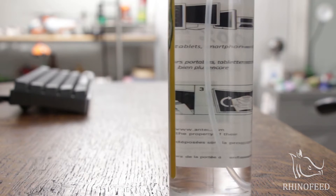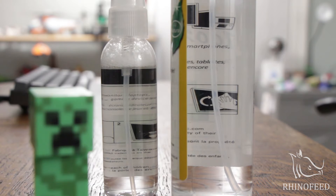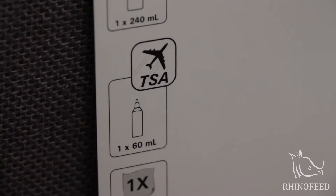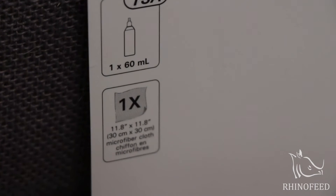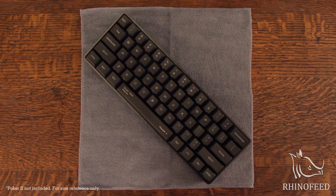This package includes one 240 milliliter bottle and a 160 milliliter bottle that is TSA-approved — small enough to make it through airports. It also includes a microfiber cleaning cloth that's 30 centimeters by 30 centimeters, and it's gray.